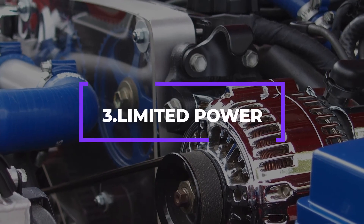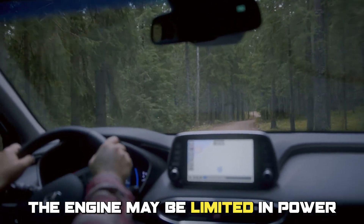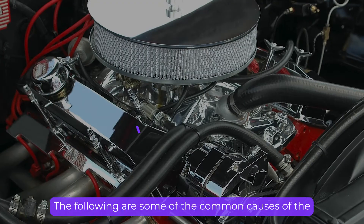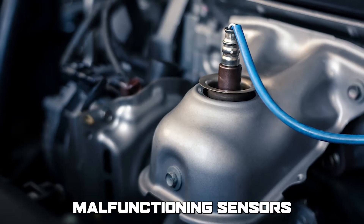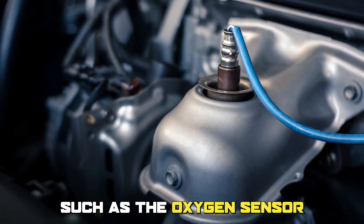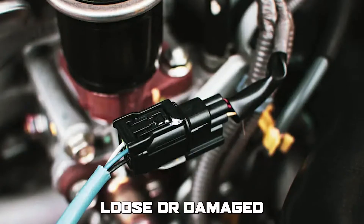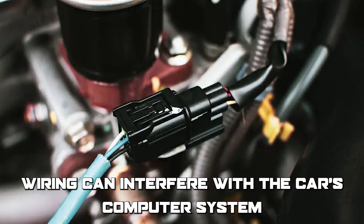Number three: limited power. In some cases, the engine may be limited in power due to the OBD system not being fully ready. The following are some of the common causes of this error: malfunctioning sensors, such as the oxygen sensor, can cause the P1000 error code. Loose or damaged wiring can interfere with the car's computer system and trigger this error code.